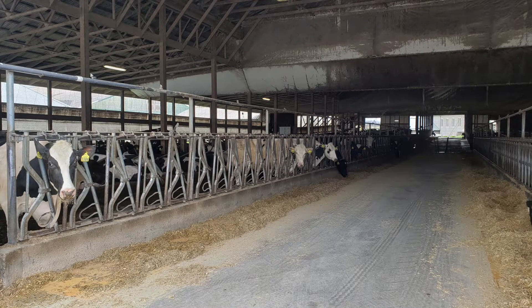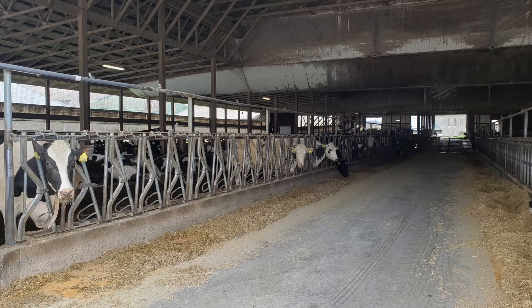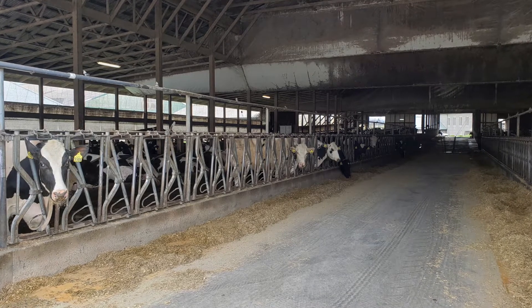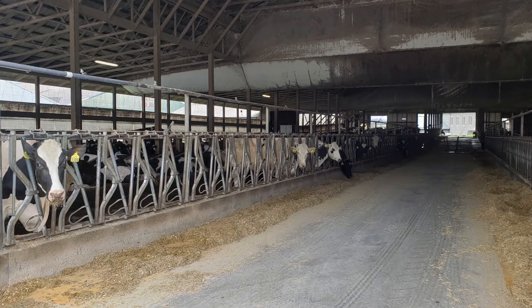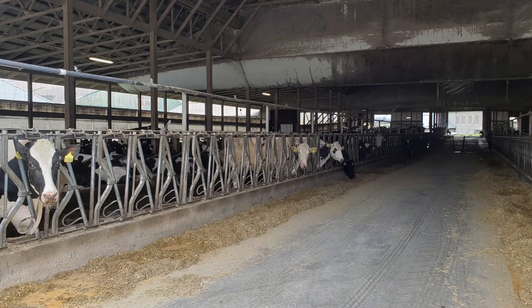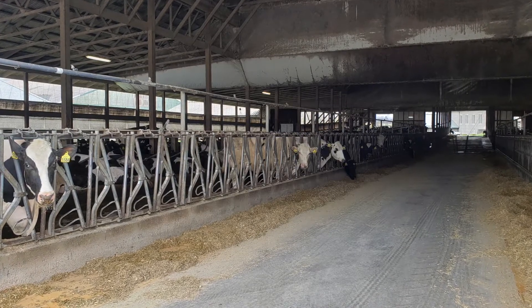Meadow Vista Farms is a dairy farm located in Bainbridge, Pennsylvania, operated by the Risser family. The farm has 650 acres in crop production, which is all corn, and 850 dairy cows producing milk.